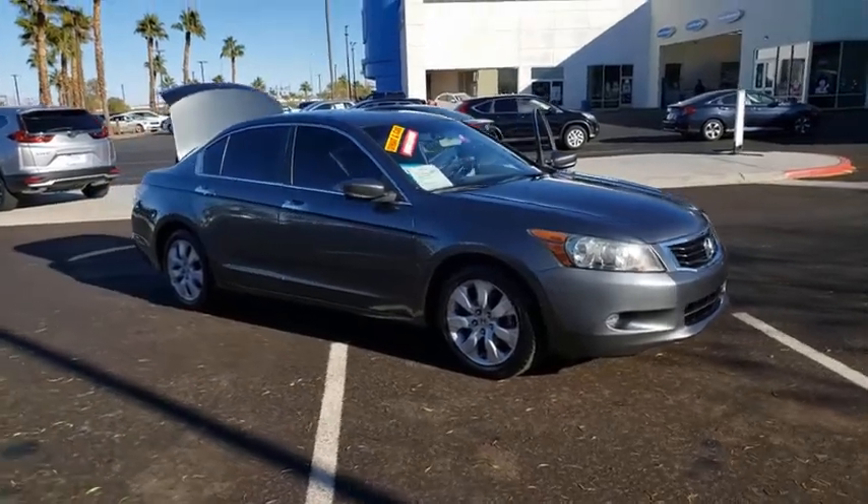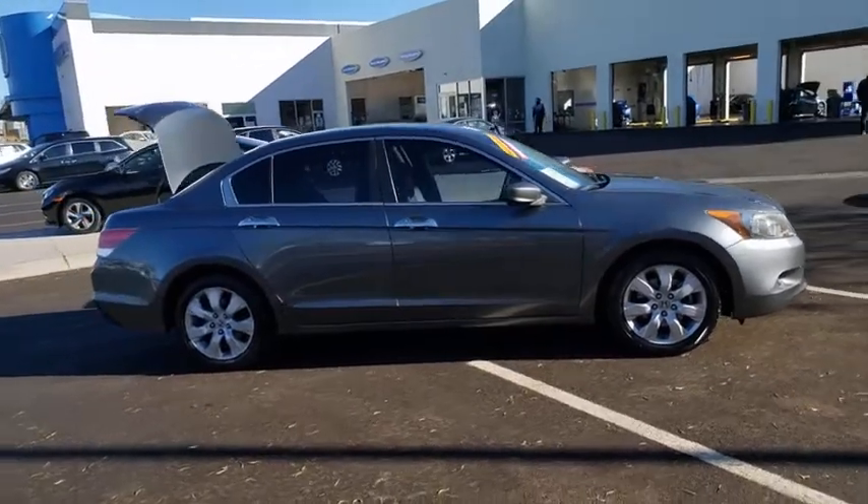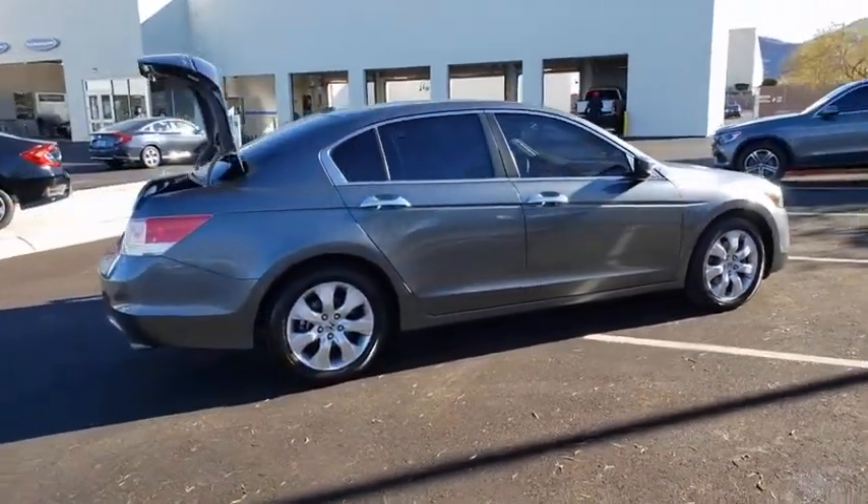Take a ride in the 2010 Honda Accord. Ingeniously simple, yet overflowing with luxury and technological creativity. All that and more in the Accord.